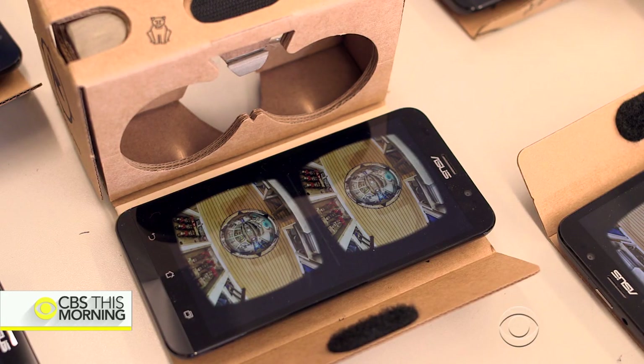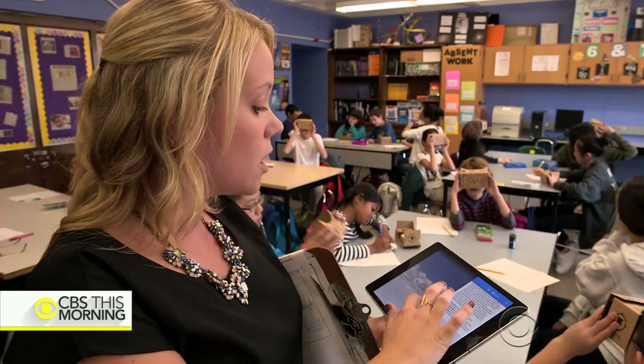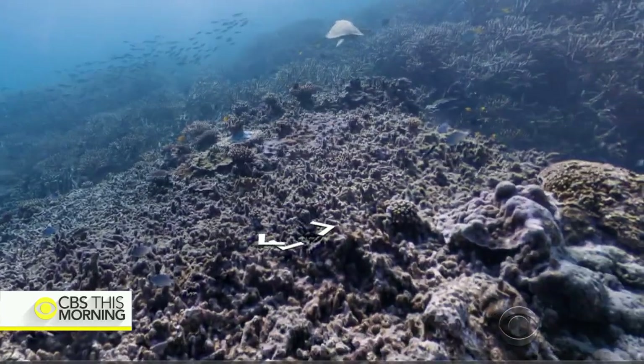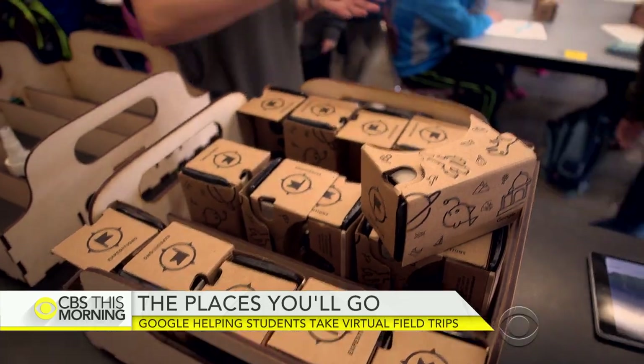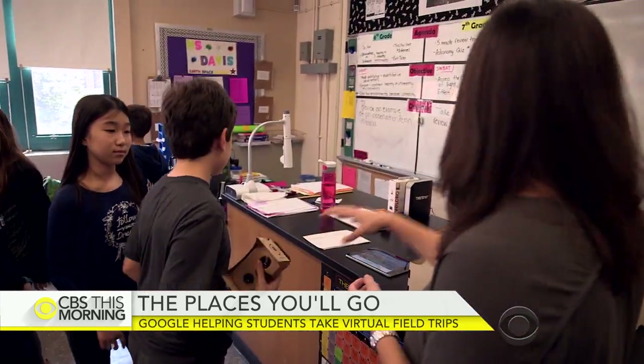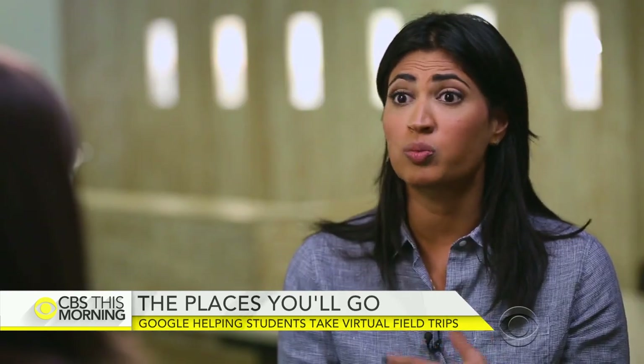The kit includes a smartphone, cardboard viewers, a tablet for the teacher, and a router that allows expeditions to run offline if necessary. Google says they'll provide the kits free of cost for the first year, but will eventually charge schools.